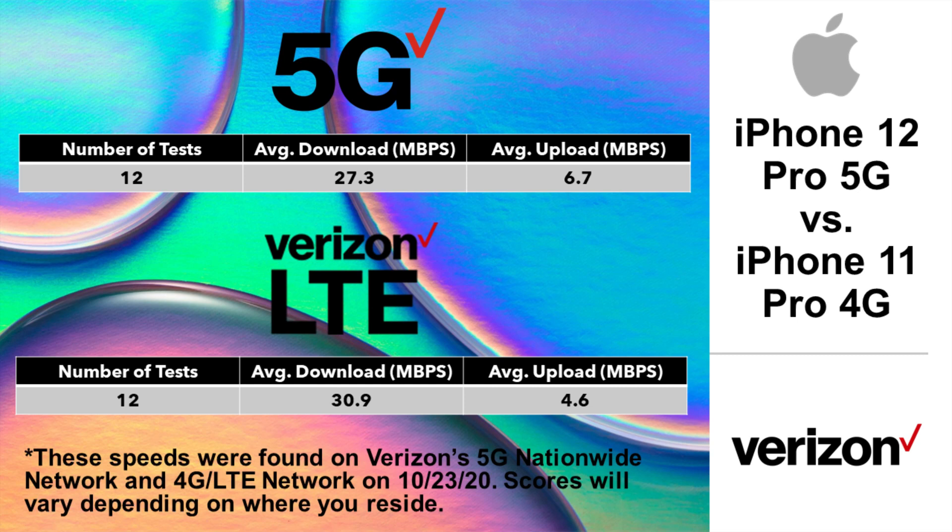As predicted, the iPhone 11 Pro on LTE did win in the download speed, but the iPhone 12 Pro won in upload speed. The differences don't seem to be significant enough to say there is a big difference, but we could easily do stats on this data to ensure that. The boost in upload on 5G was larger than the loss to 4G in download, percentage-wise.